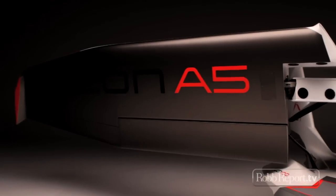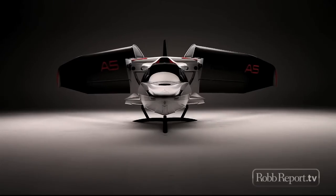ICON's mission is to build the safest light sport aircraft in the world. And that begins with the A5.